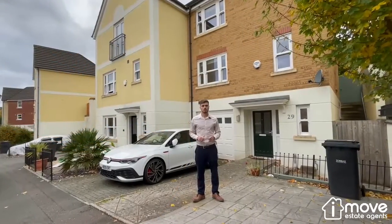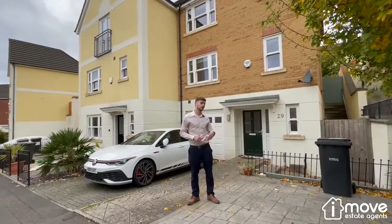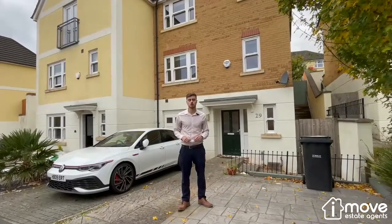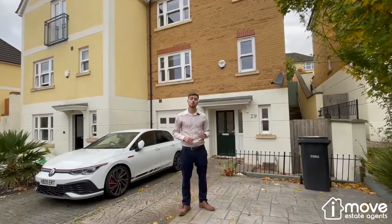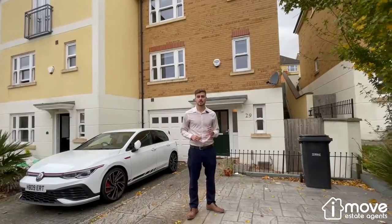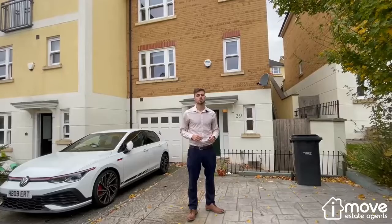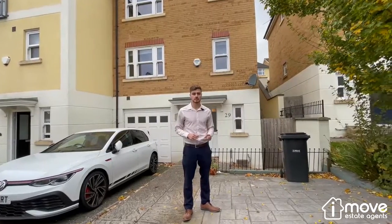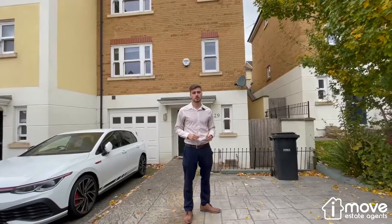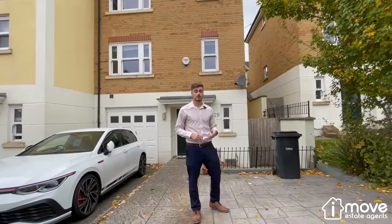Hi, I'm Liam from iMove Estate Agent, and I'm here today to show you around this four-bedroom semi-detached house located in a quiet road in the Willows, known as Kingsley Avenue. The Willows is a highly popular residential area due to its easy access to nearby towns and great transport links to surrounding cities. Not only that, but it's close to a nearby hospital and also close to some of the best schools in the area. Let's take a look inside.